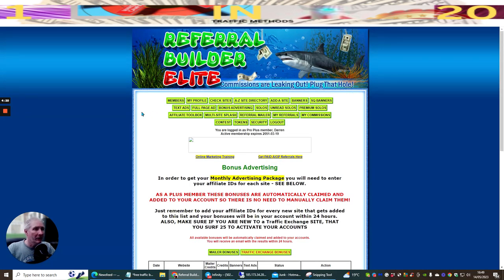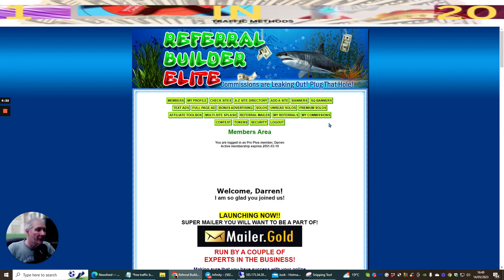Back to Referral Builder Elite - if we click on the members page this opens up the main members page. These are 125 by 125 pixels and you can set these up so you have your very own graphics with call to actions. It says you're logged in as a Pro Plus member.